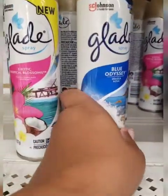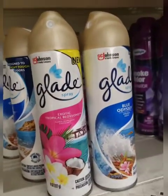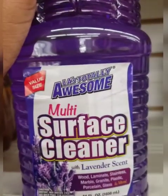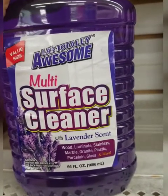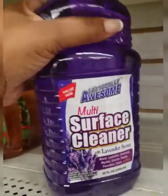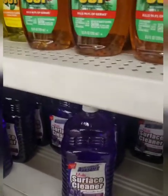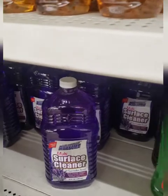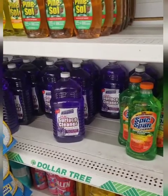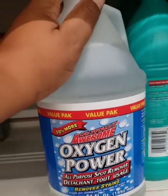These two Glade air fresheners are new to me — I have not seen them at my Dollar Tree. I'm not going to lie, I sprayed both of them and I liked neither one, but I'm just sharing. This is something new: a multi-surface cleaner with lavender scent — it cleans wood, laminate, stainless, marble, granite, plastic, porcelain, and glass. Value size — this is a huge bottle. I have bought their cleaner before and I just don't like it for the bathroom, even though I've heard everybody speak so highly of it.